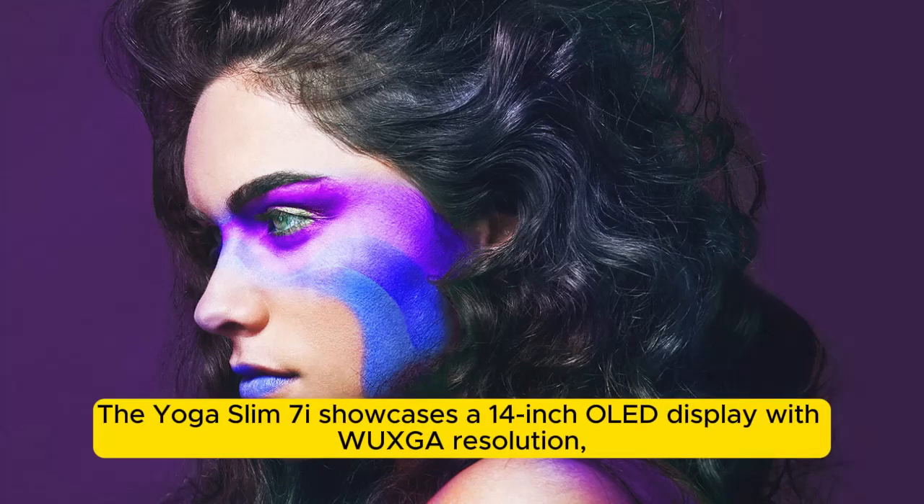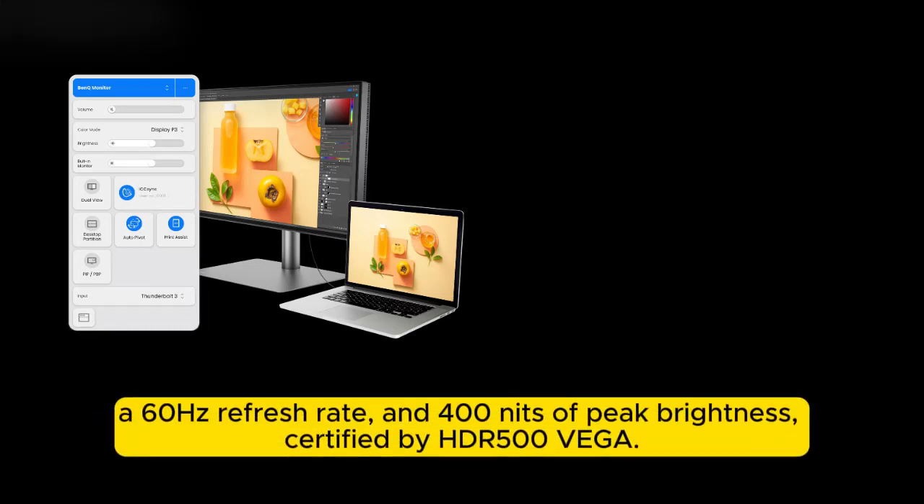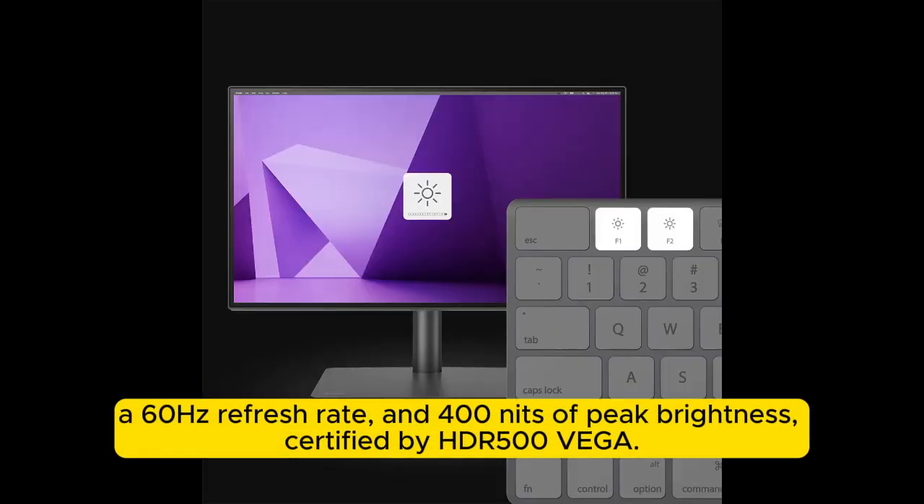The Yoga Slim 7i showcases a 14-inch display with WUXGA resolution, a 60Hz refresh rate, and 400 nits of peak brightness, certified by HDR500.